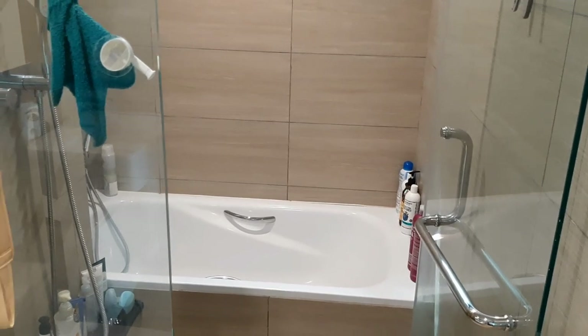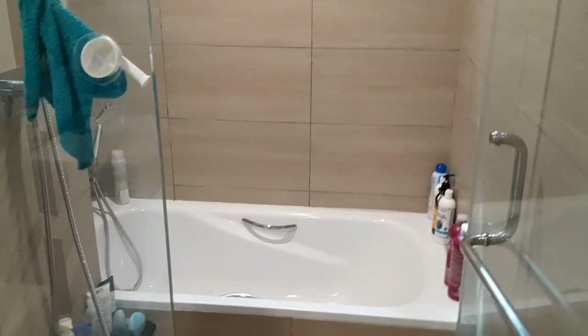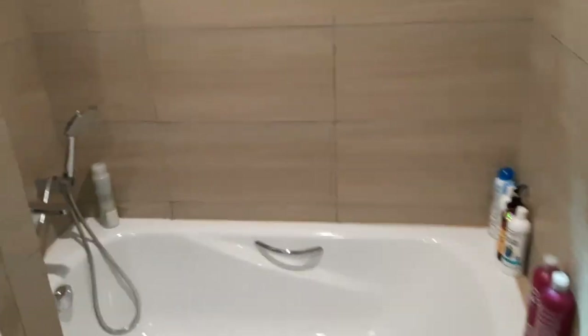Nothing too crazy here until — bam — yes, there's a bathtub and I can fit in it. And I'm so happy about that. Yes, it's amazing.